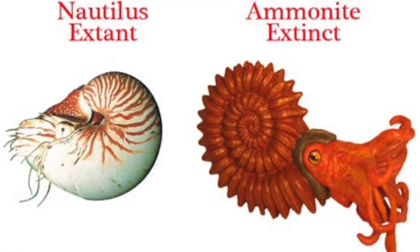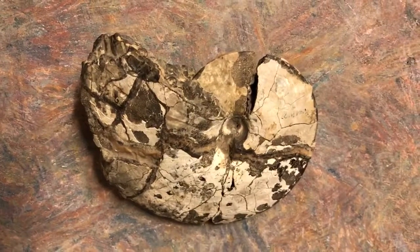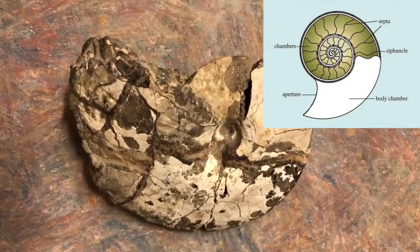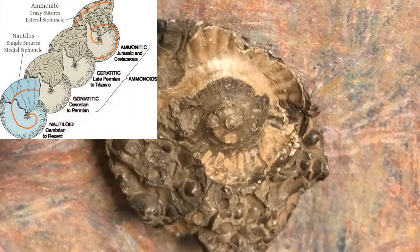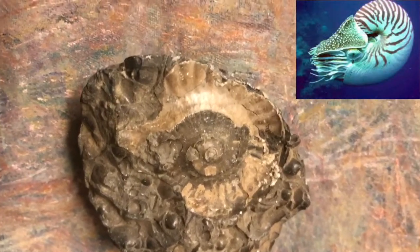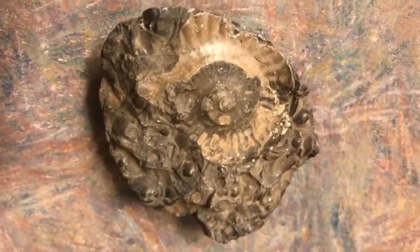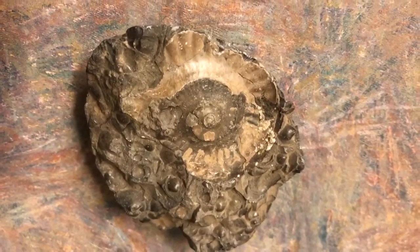Often confused with similar looking nautiloids, ammonites were more closely related to modern cephalopods like squid. This ammonite's spiral fossilized shell was meant to protect its soft body. Often confused with and still related to ammonites, this is a nautilus shell, and nautilus are still around today. If you look closely, you can still see little tiny fossilized invertebrates within this matrix.